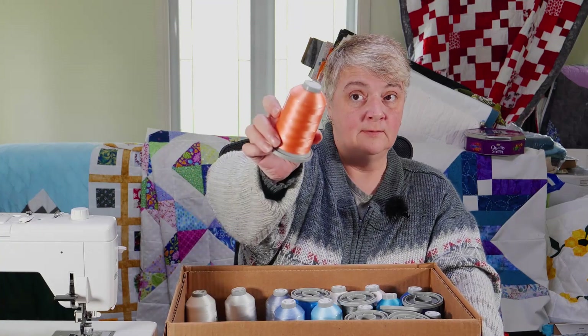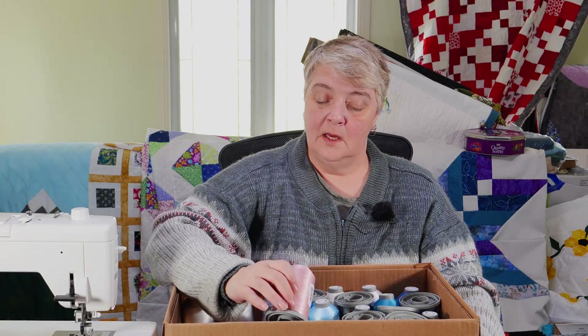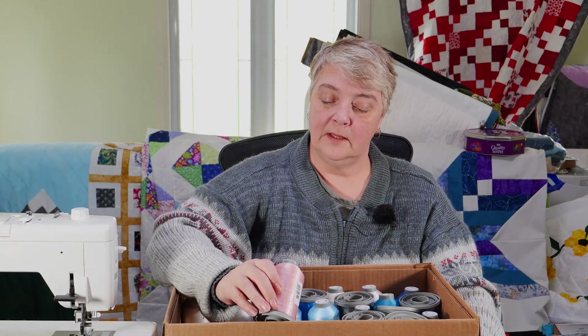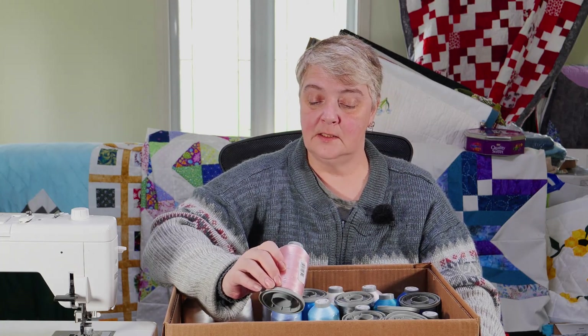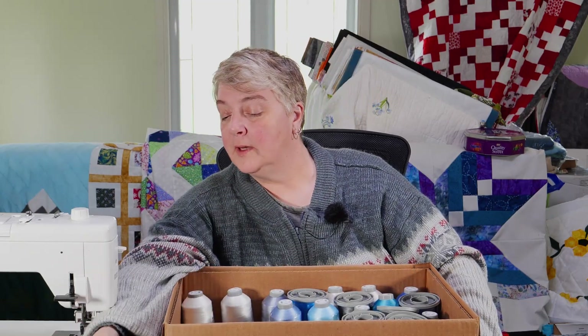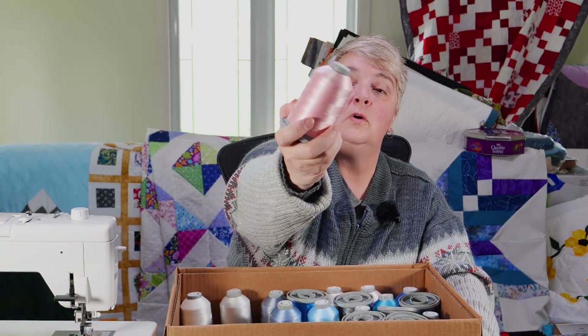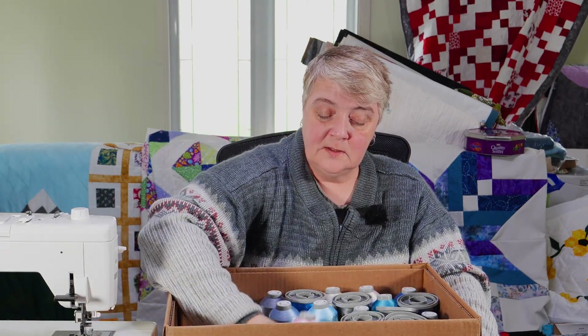Coral — lovely coral. These are going to look so good on some quilts. I've kind of held off talking to some customers about their quilts because I've been waiting for these threads, so it's taken a little bit longer than I anticipated. But I'm so happy to have them now. That one was pink rose — very lovely. This one's cotton candy, typical pink of a cotton candy. Looks really nice.